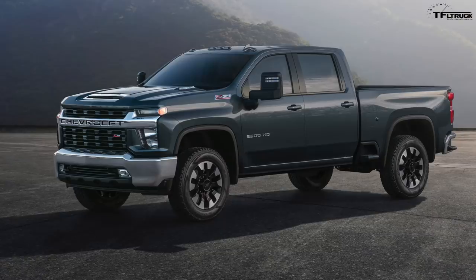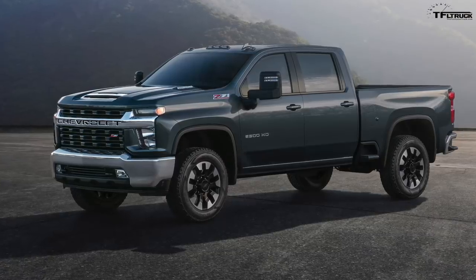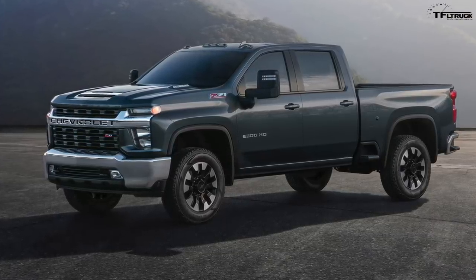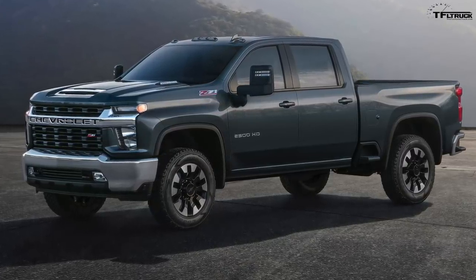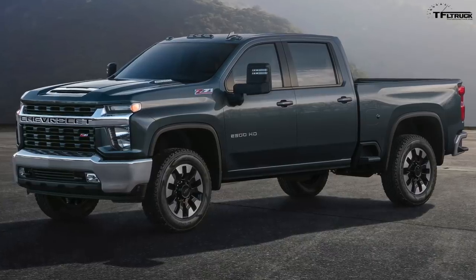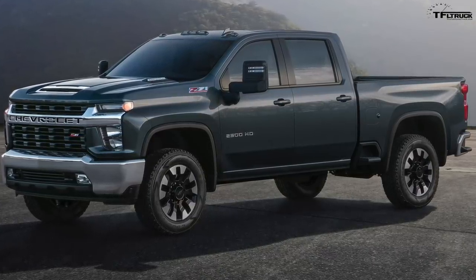This truck will be available mid-2019 as a 2020 model — about seven months from now, sooner than expected. It's built in Flint, Michigan. And next year is going to be the year of the heavy-duty truck — a new Ram is coming and Ford is promising an update to their Super Duty, so it's going to be super exciting.